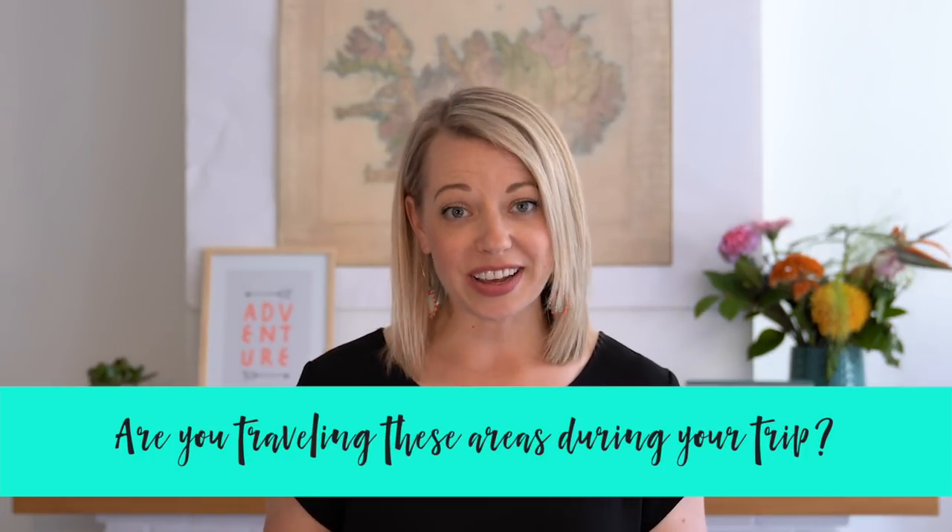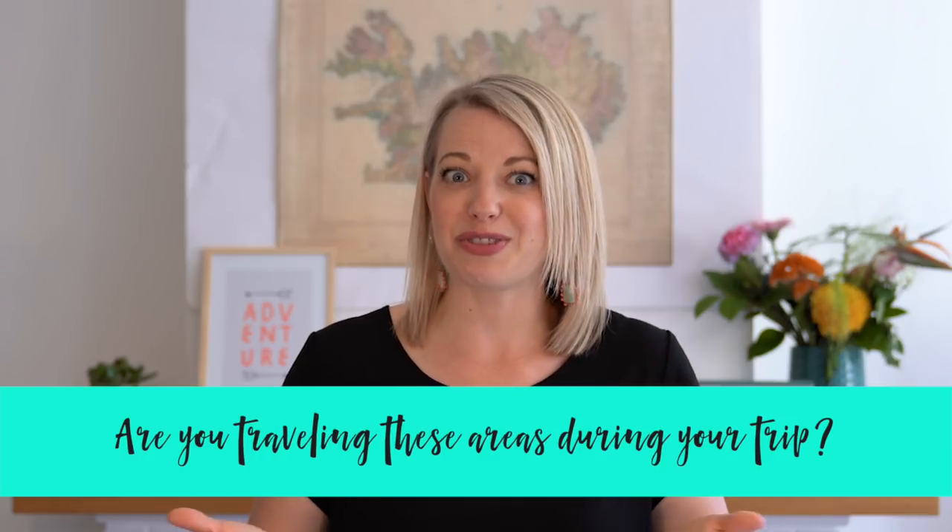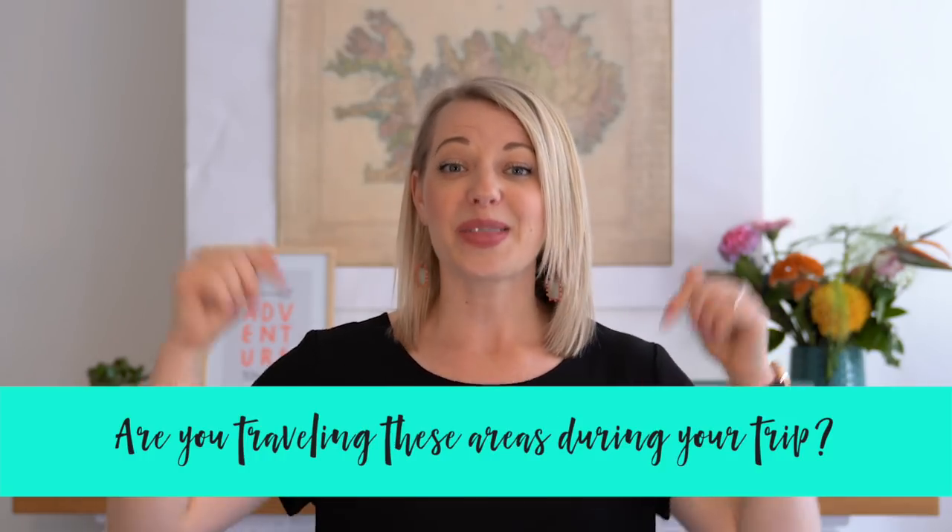Let me know — are you taking any of these day trips out of Reykjavik, or are you traveling to any of these areas? Let me know in the comments below. That's all for today, my friends. I hope you loved this video, make sure to give it a thumbs up, hit subscribe if you haven't, and I will see you here next week, same time, same place, for another Iceland video, and happy planning.